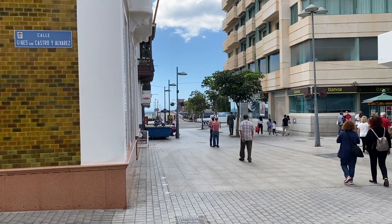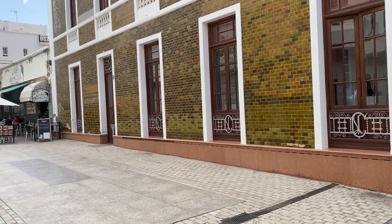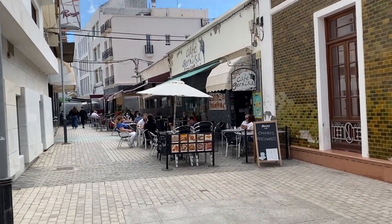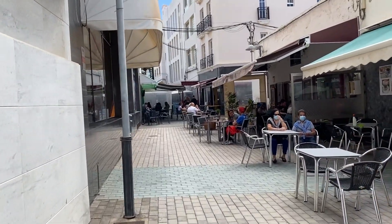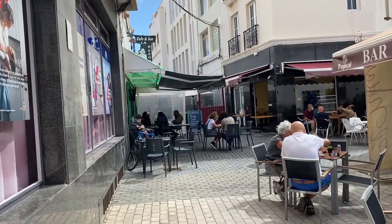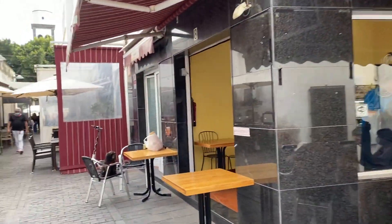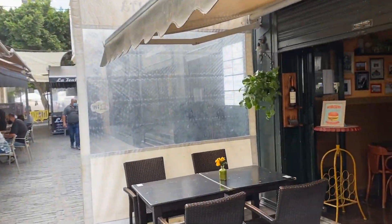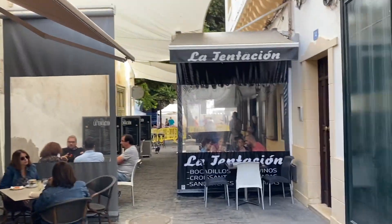Having done all our shopping, we're still in Calle Real and, as so many people do here, we're going to turn down this street — Calle Ginés de Castro y Álvarez. We call it Tapas Street. It's just full of cracking little tapas bars that do a great variety of food. Oh, I wish you could smell this — it smells absolutely fantastic down here. Bear in mind it's only 11:14 in the morning, not even lunchtime yet. One of our favourites is Strava, and we like La Tentación as well.